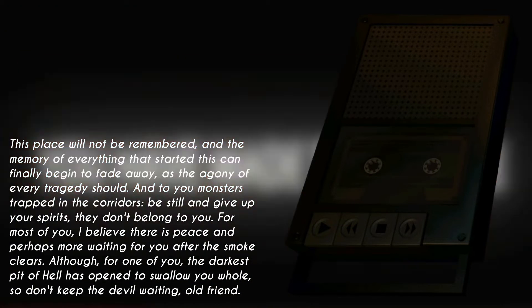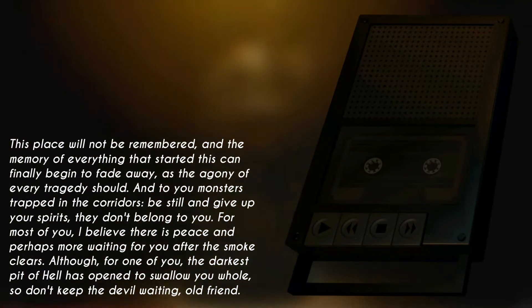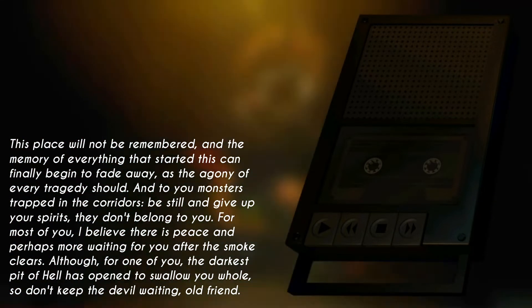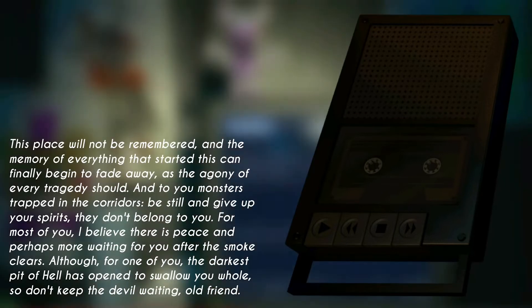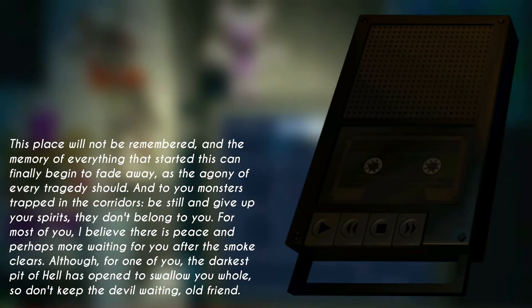As the agony of every tragedy should. And to you monsters trapped in the corridors — be still. And give up your spirits. They don't belong to you. For most of you, I believe there is peace, and perhaps more, waiting for you after the smoke clears. Although for one of you, the darkest pit of hell has opened to swallow you whole. So don't keep the devil waiting, old friend.